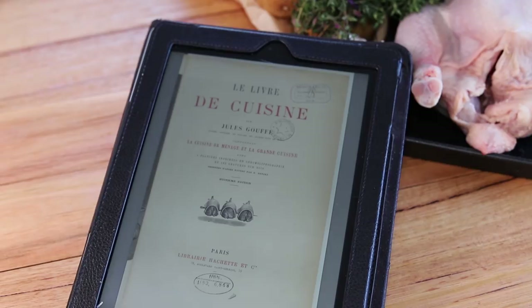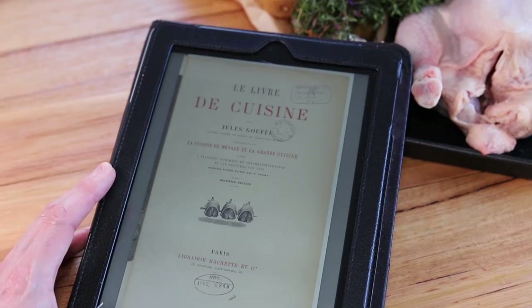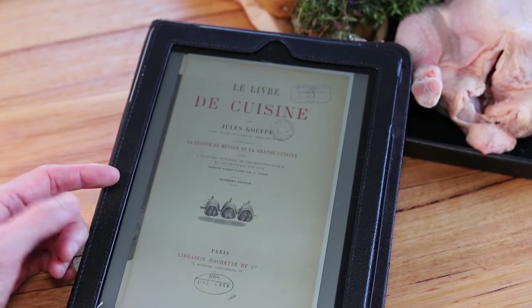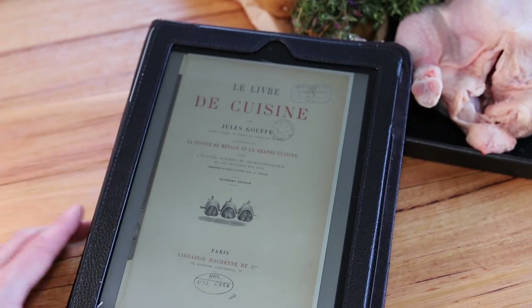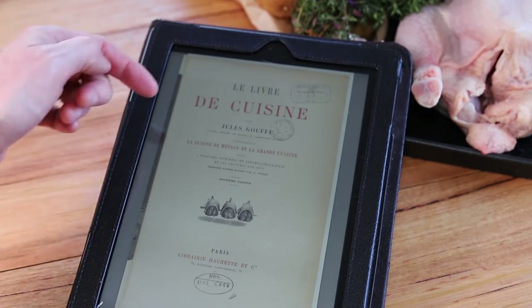A lot of times I keep mentioning that I'm using these old books, and a lot of times people ask me what exactly I'm using, so I just wanted to show you in real life. I get them in electronic format from the French National Library — the electronic library. I found this really interesting book called the cookbook from Jules Gouffe.